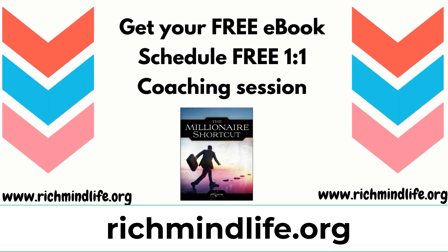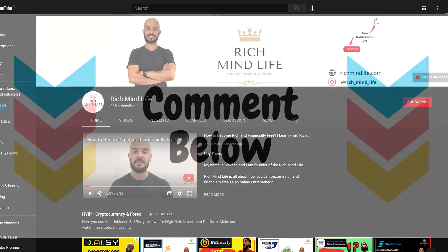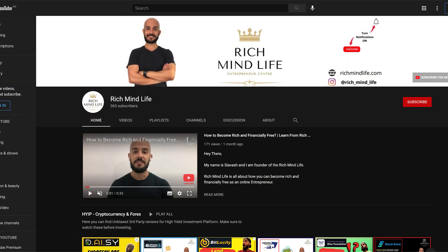If you want to know how you can make a legit business online, make sure you sign up and partner with us at richmindlife.org. We'll teach you how to make a legitimate online business with one-on-one coaching, and you can grab a free ebook upon registration. Whether you're starting from scratch or want to take an existing business to the next level and find more customers online, check that out. If you have any questions or suggestions, write them in the comments — thanks for watching and I'll see you in the next episode.